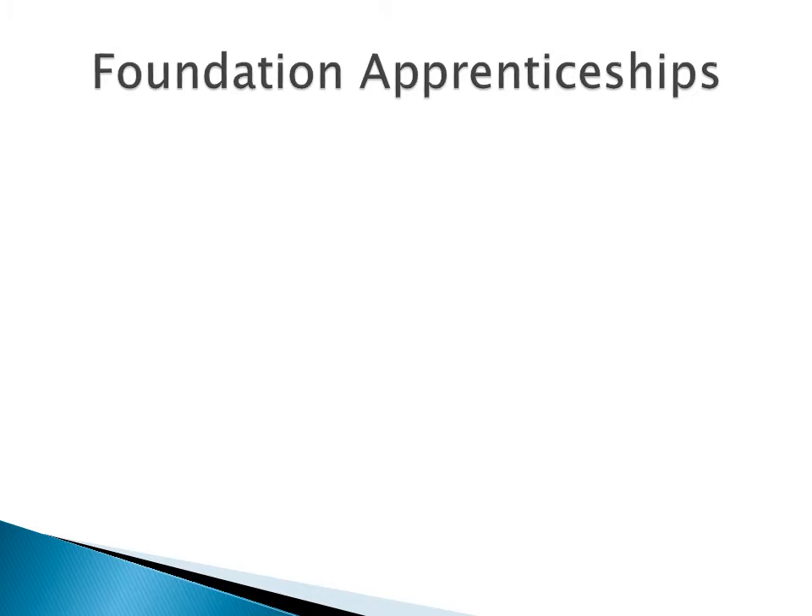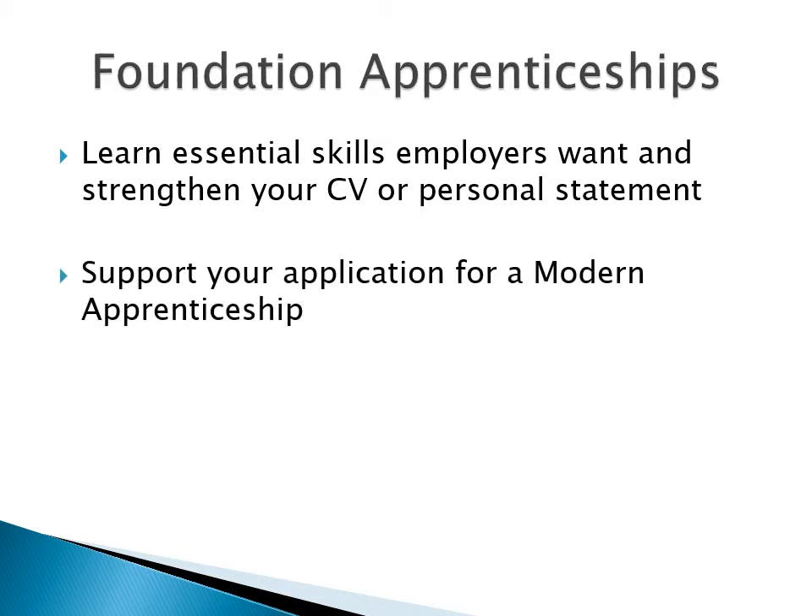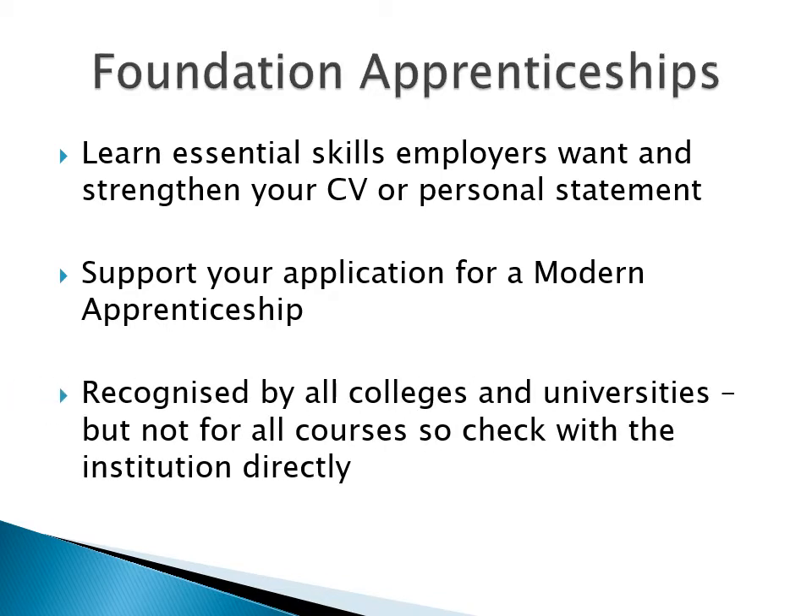So what do you get out of doing an FA? From the quality work experience and teaching, you'll learn the essential skills and specialised areas that employers want. And even if you decide you don't want to go into the area in which you did your FA, the skills you learn and the experience you gain will strengthen your CV or your personal statement for college or university. The FA qualification is recognised by all colleges and universities.